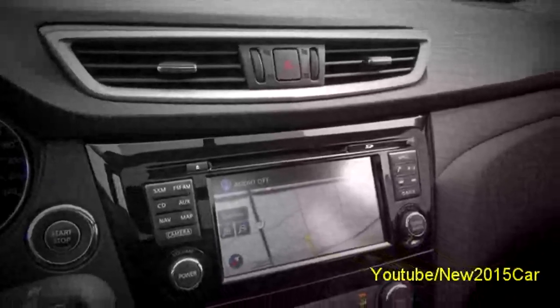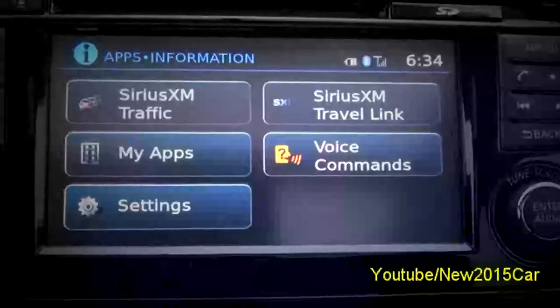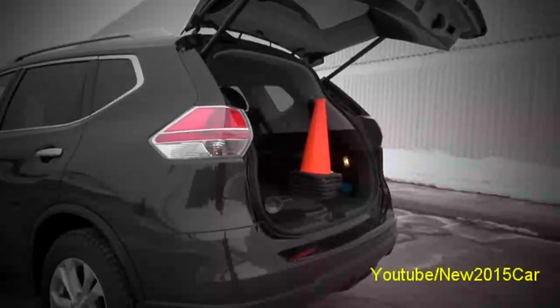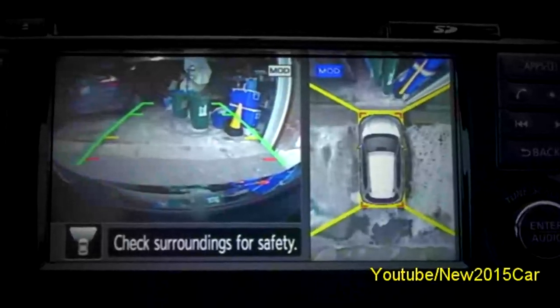Equipped with the tech family package that adds a navigation system, Sirius XM traffic, power liftgate, third row split-fold flat bench seat, and a round view monitor, it costs $30,933 plus taxes and fees.